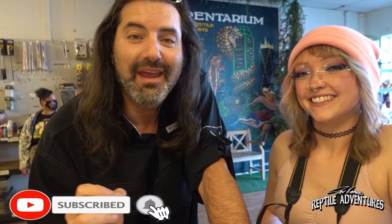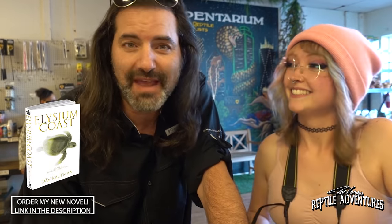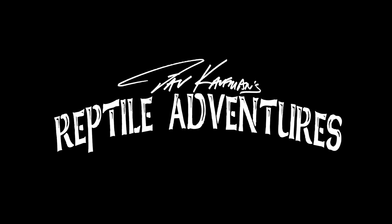Hey, what's going on guys? There are some really cool reptile shops across the country, and here in Dallas there is a really cool one. This is the Serpentarium. I am with Catalia once again and we are gonna take a tour of the Serpentarium, see some of the coolest herps that they have here. I'm Dave Kaufman and these are my reptile adventures.